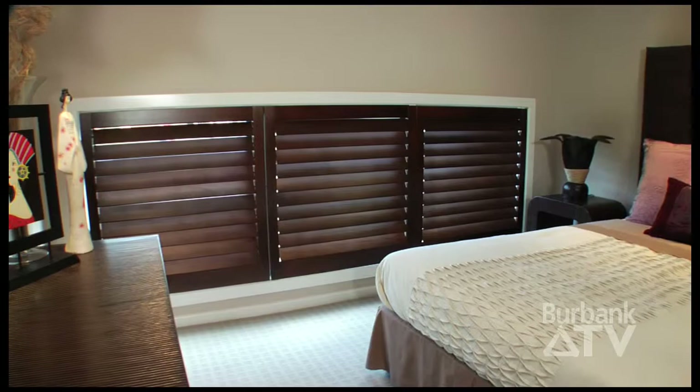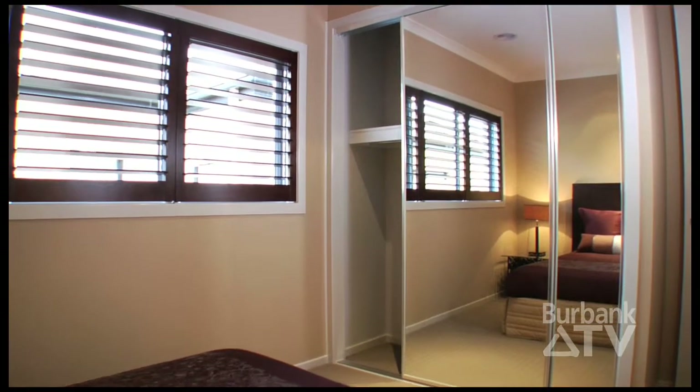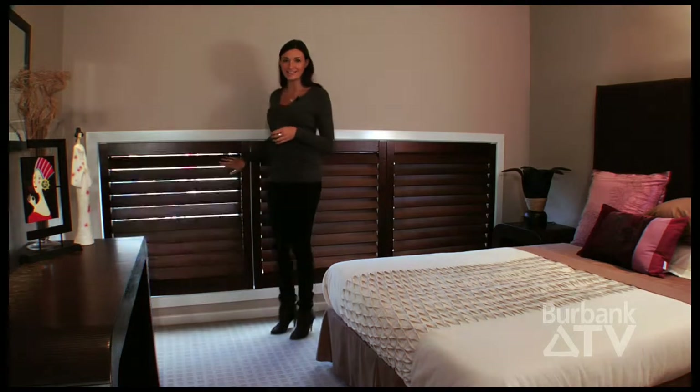There are four bedrooms in this version and these two are up the front. As you can see, they've got these great windows with Phoenician shutters that can be opened up to let in the sunlight or closed down for privacy and darkness.